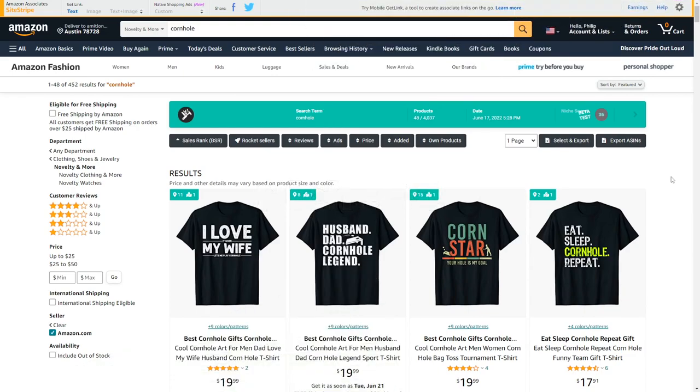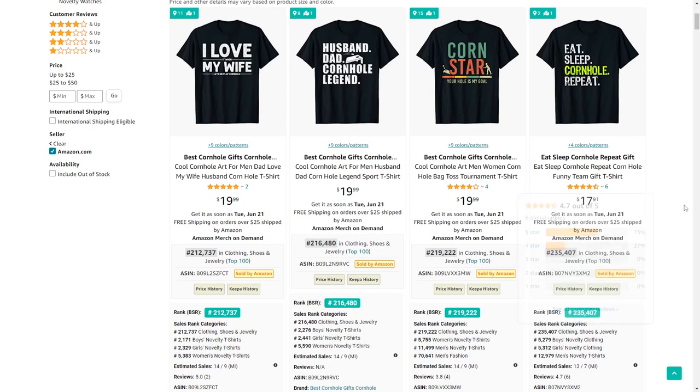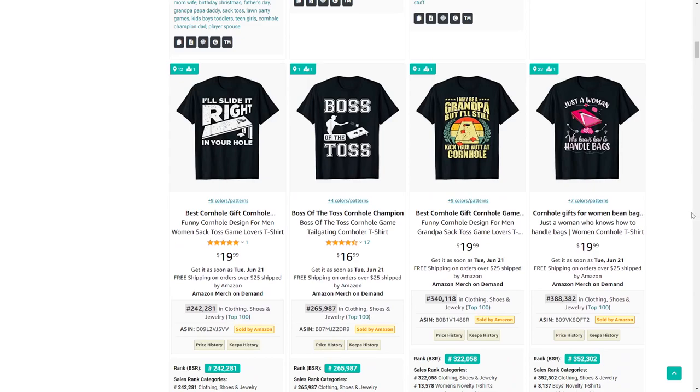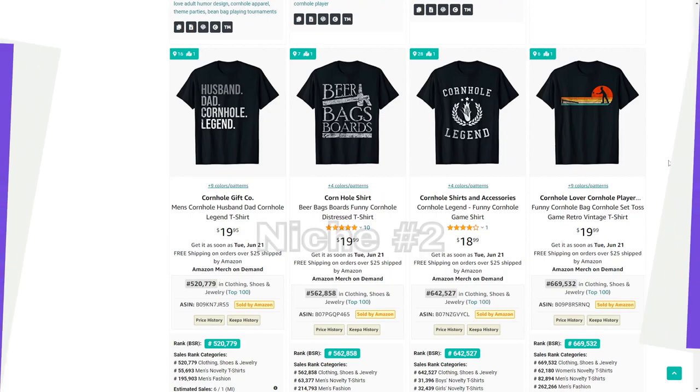The first niche is cornhole — a funny sport that people play in America in their gardens where they throw bean bags at wooden planks with holes in them. I've sold quite a few t-shirts in this niche myself. It's definitely a fun one to design for and it sells very well during summer.